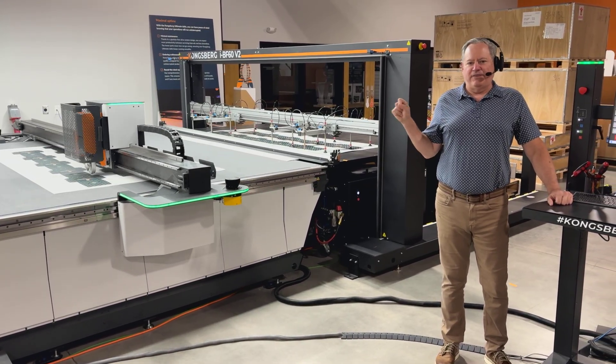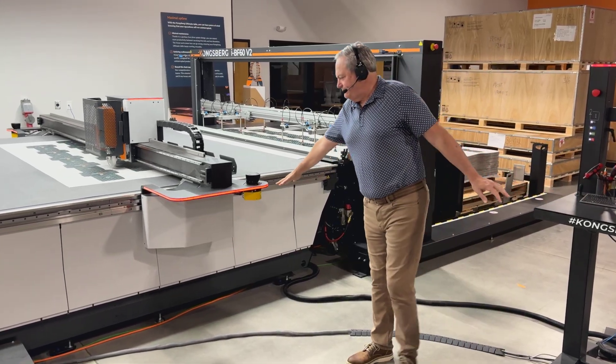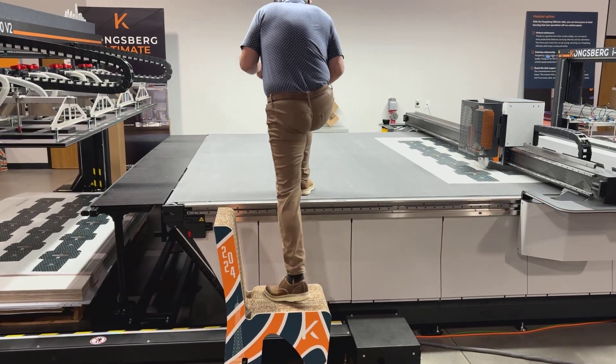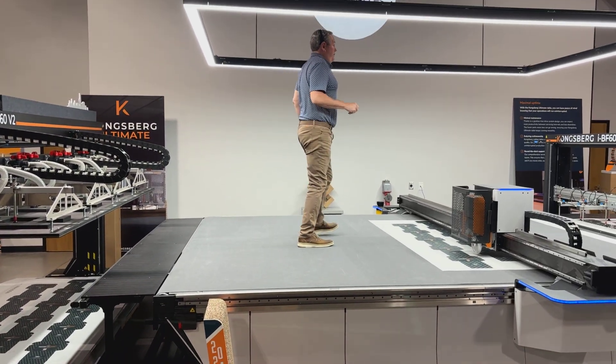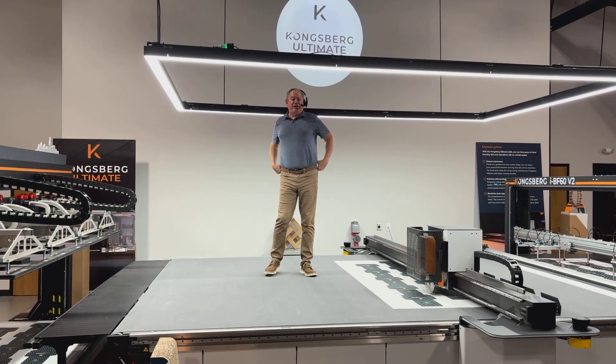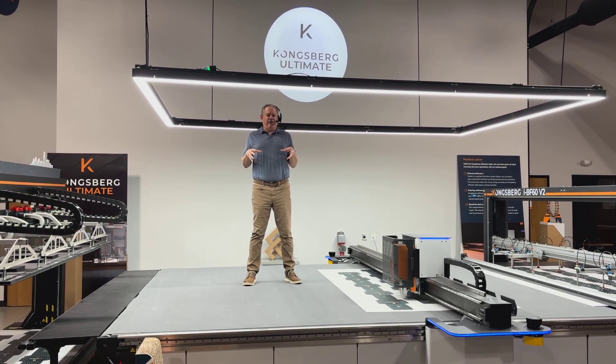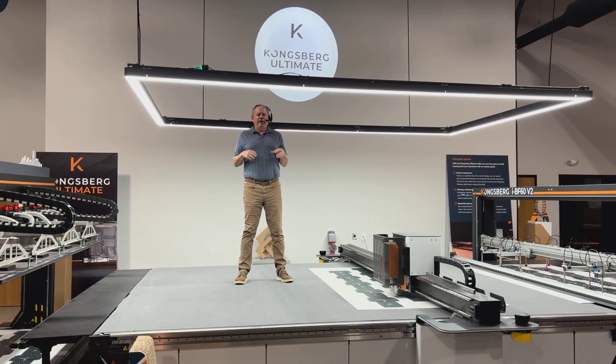Going to talk to you today — not about tariffs, not about taxes, all the other fun stuff going on in the world. We're going to talk about digital cutting and what we have going on here at Kongsberg and how it might be applicable to what you're doing. But before I start talking about the Ultimate, there's just something I want to show you.